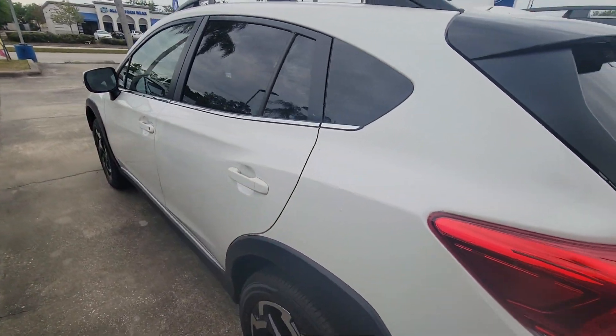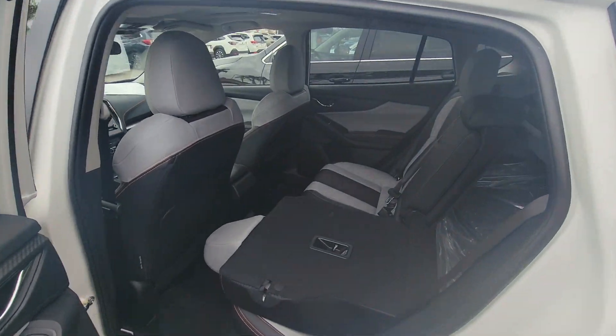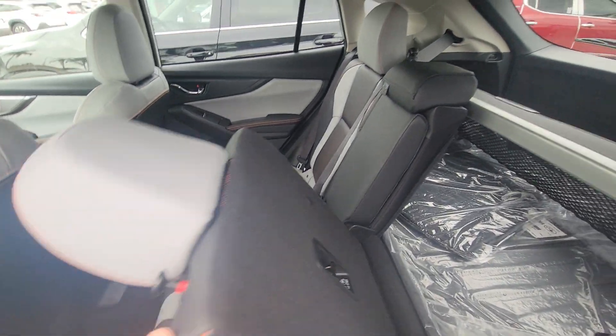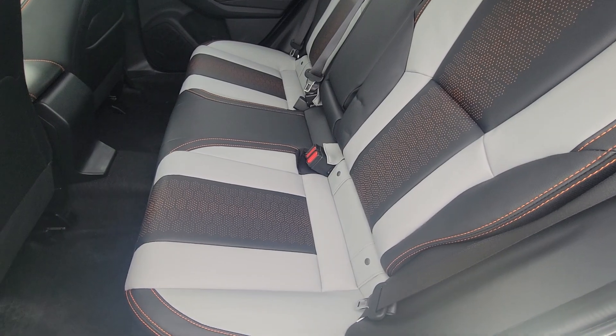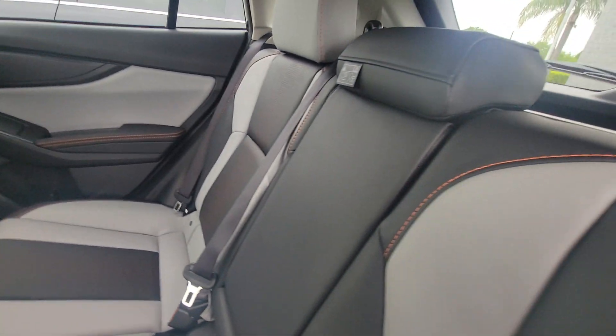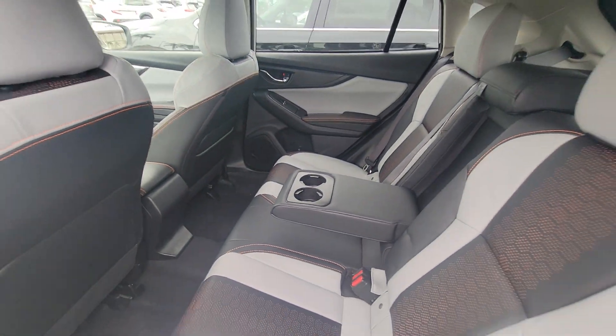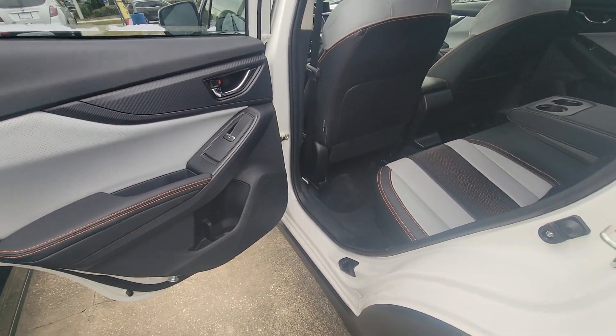Let's go up over here and check the inside. Really nice gray and black with the orange stitching. Really nice, really comfortable. You do have some cup holders there and some bottle holders there.